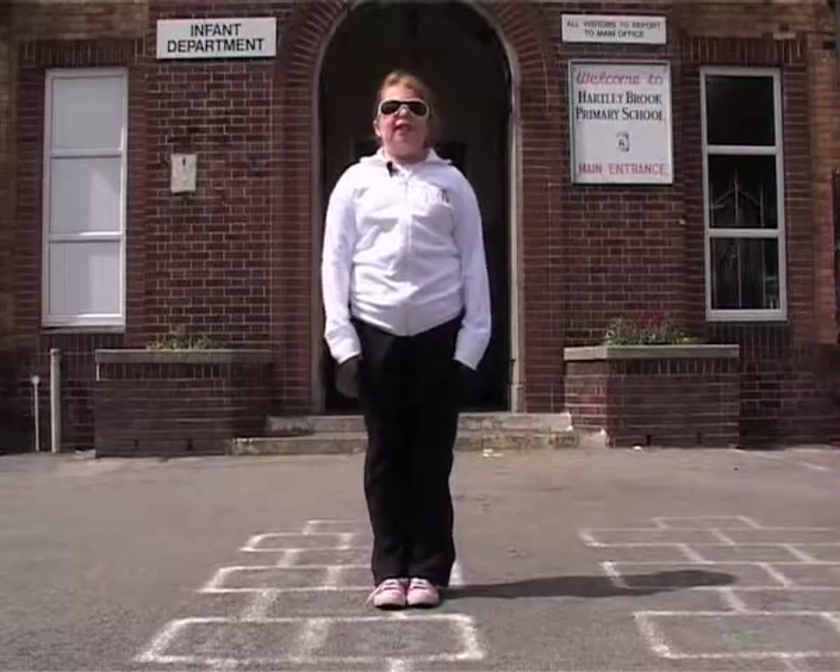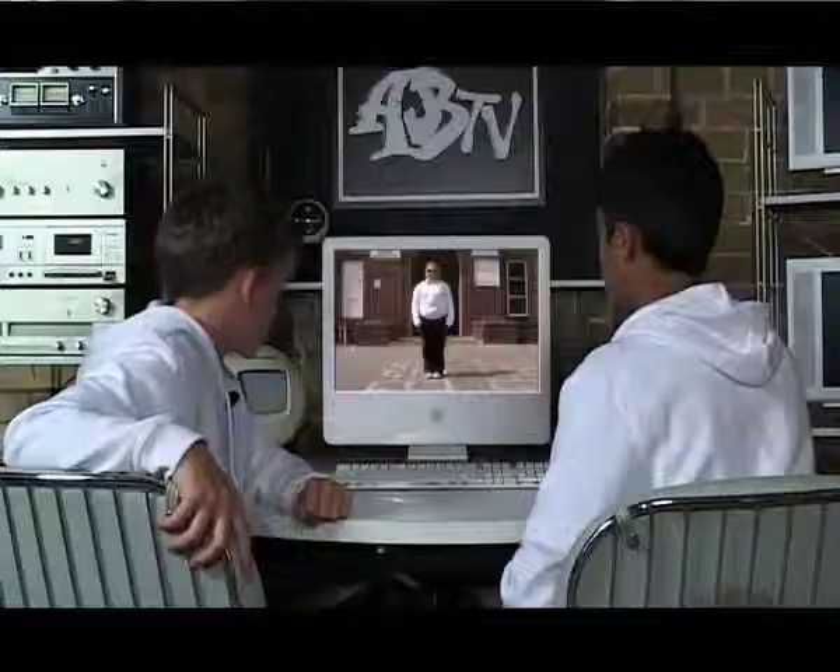This is Agent Lauren, handing you back to the studio. Thanks, Lauren, for that report.